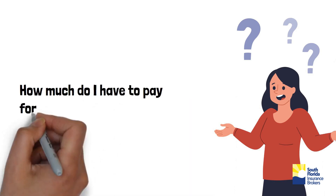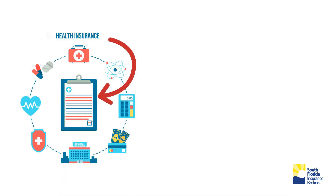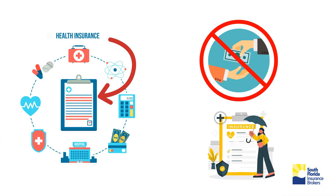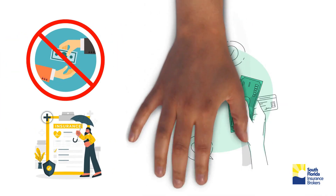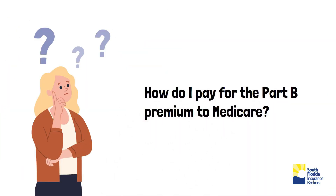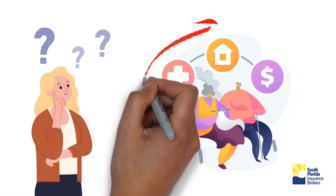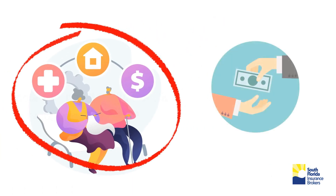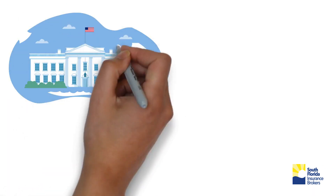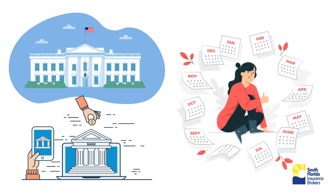How much do I have to pay for my Medicare Advantage Part C? Most Medicare Advantage plans have zero-dollar premium costs to the clients. However, there are some plans for which you pay a little premium. How do I pay for the Part B premium to Medicare? You can either select to have the premium deducted from your Social Security retirement pension if you are already collecting it, or you can pay by having the government deduct it from your bank account, or choose to send the payment each month.